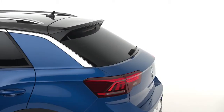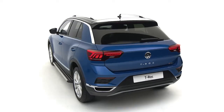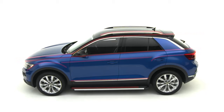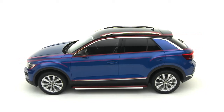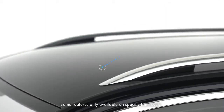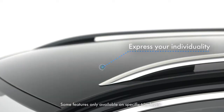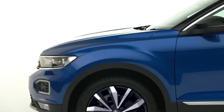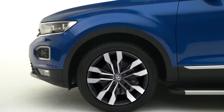Its dynamic handling means this compact SUV is equipped for any terrain. The elongated coupe-like silhouette is characterised by a striking chrome strip running the length of the roofline, while 11 paint options, 4 different contrasting colours for the roof, A-pillar and door mirrors, and a choice of different alloys means the T-Roc can be as individual as you are.